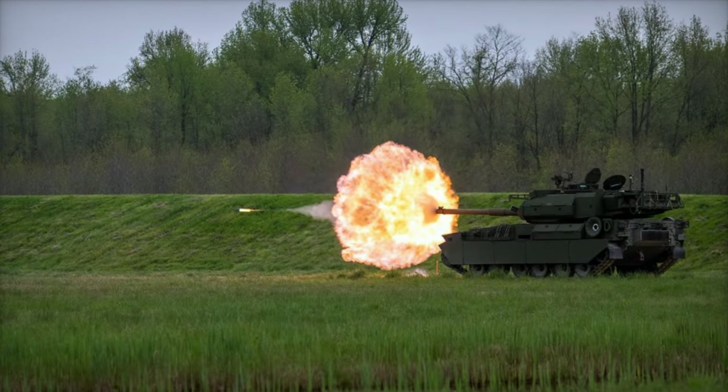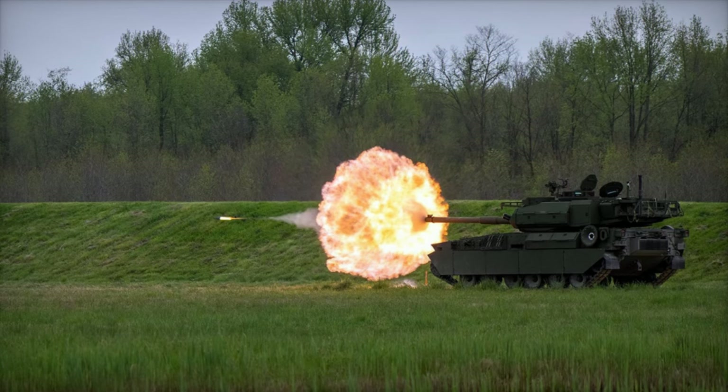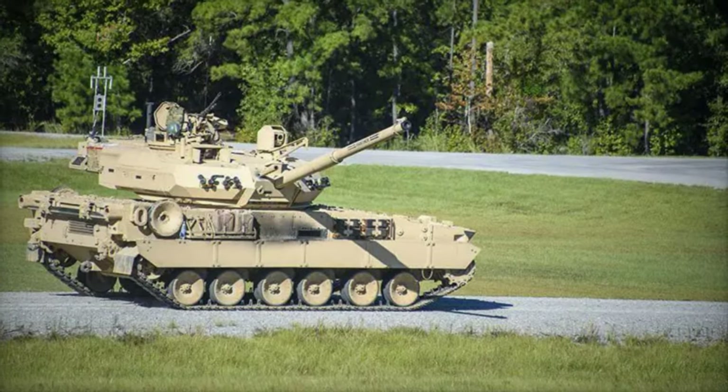The successful culmination of the M-10 Booker dedication ceremony heralds a new era in armored combat vehicles, setting an exemplary standard for future advancements in military technology.